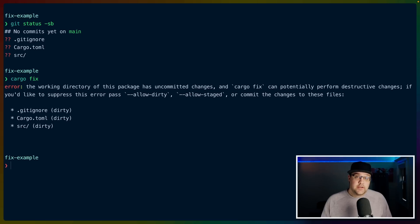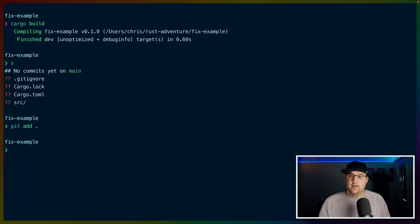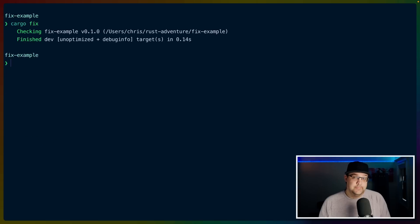You can run cargo fix on unstaged changes, but I would suggest not doing that. Instead, do a git commit and then run cargo fix. I'll run cargo build to get our lock file, then git add dot to add everything and make our first commit. Now cargo fix will actually run.